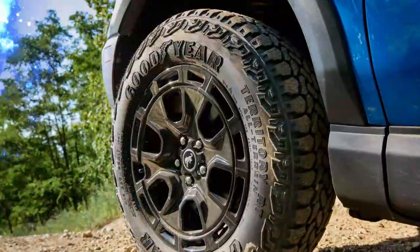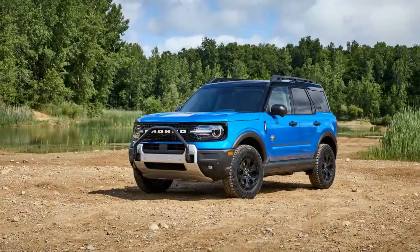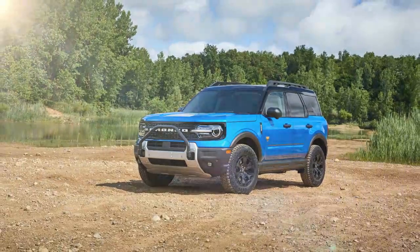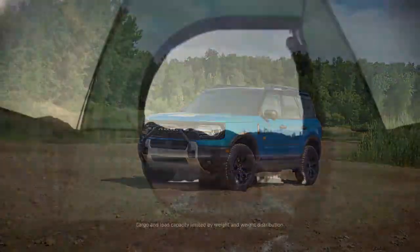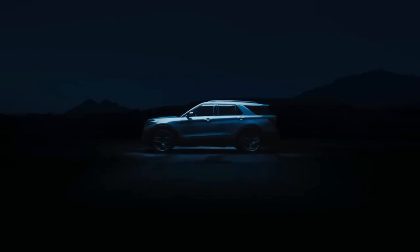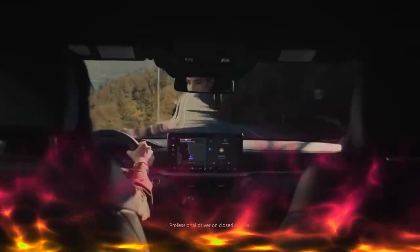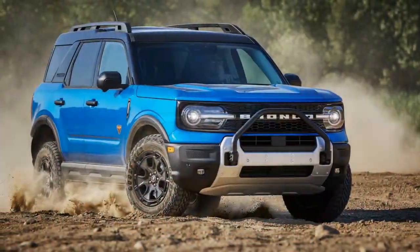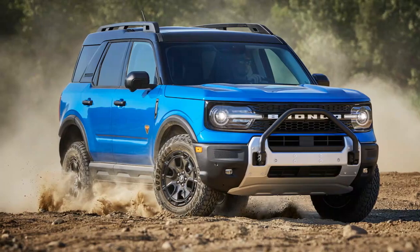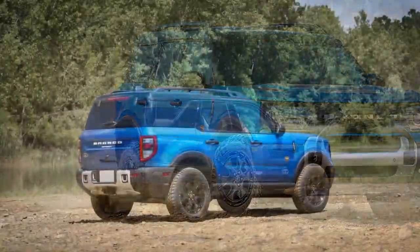The Sasquatch package includes off-road enhancements like a twin-clutch rear drive unit, a locking rear differential, steel underbody protection, Bilstein rear shocks, and 29-inch all-terrain tires. These upgrades provide the Bronco Sport Sasquatch with impressive off-road capabilities, such as 8.3 inches of front suspension travel and 9.0 inches in the rear. It can also ford water up to 23.6 inches deep, which is quite respectable compared to the larger Bronco's maximum wading depth of 33.5 inches.